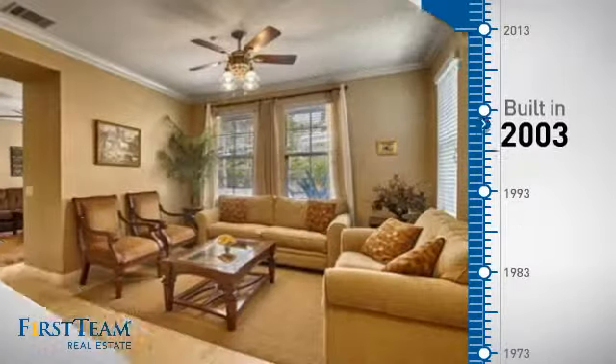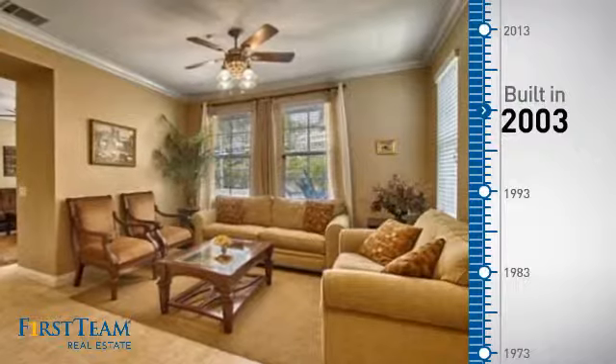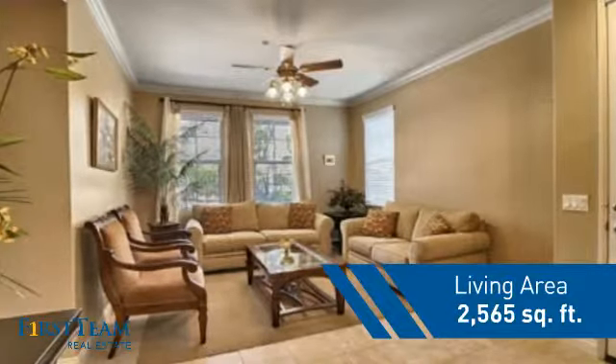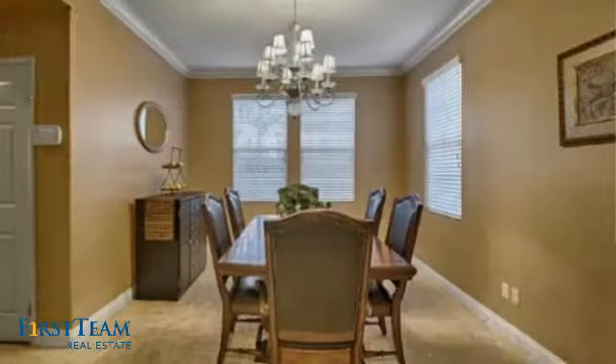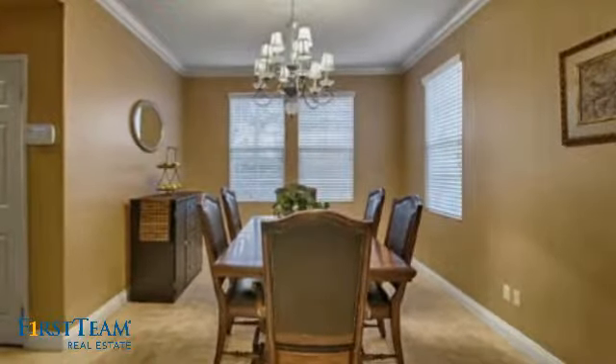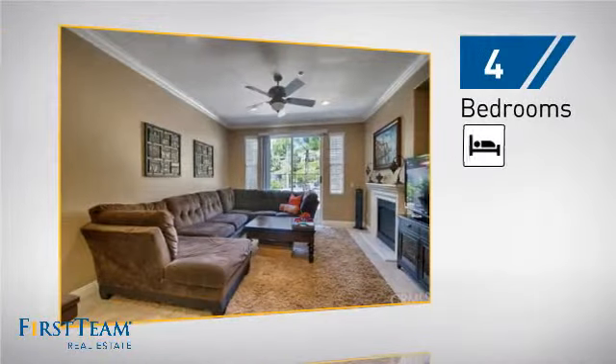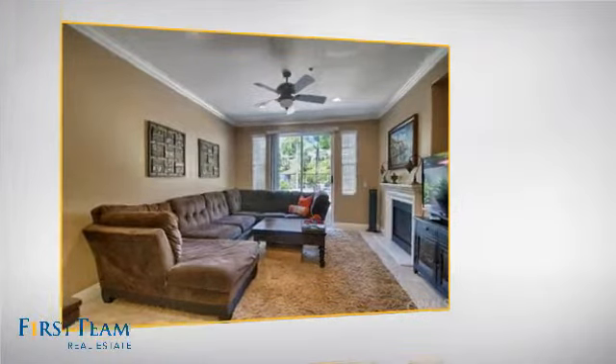This property was built in 2003 and features over 2,500 square feet of living space, giving you a spacious layout to play host or kick back and relax after a long day. Inside you'll find four bedrooms, so everyone has a private space to come home to.